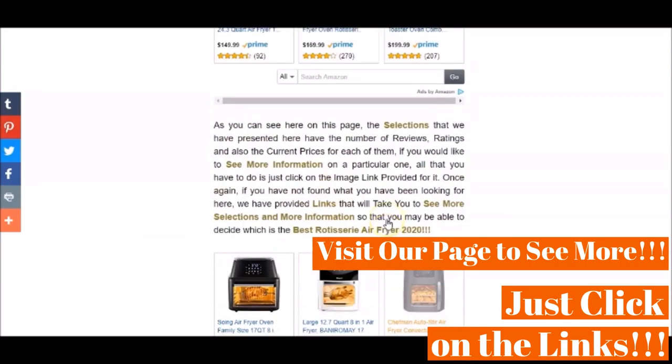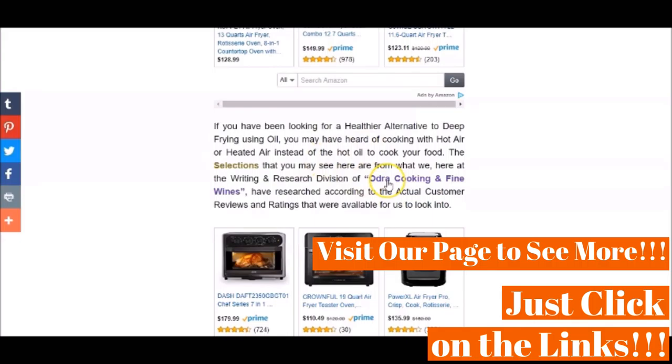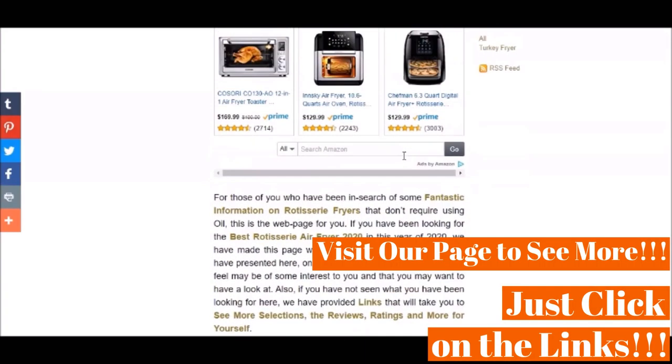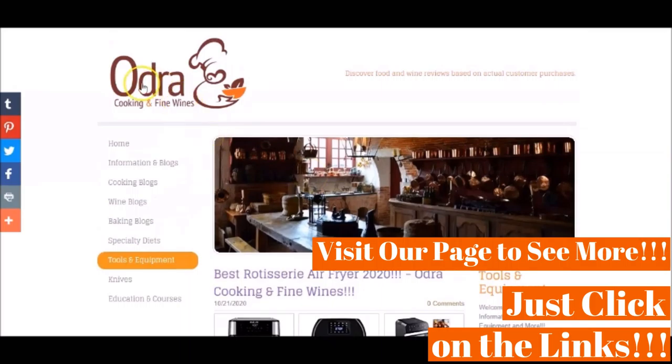Once again, all that you have to do is just click on the links provided below in the video description to see more information for yourself. We thank you for watching this video. Be sure to hit that like button and that subscribe button if you found this video helpful to you.